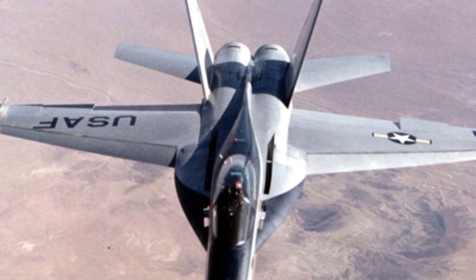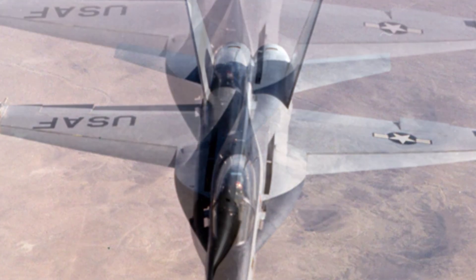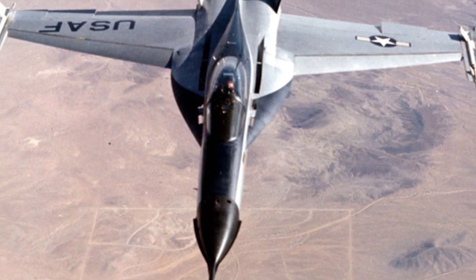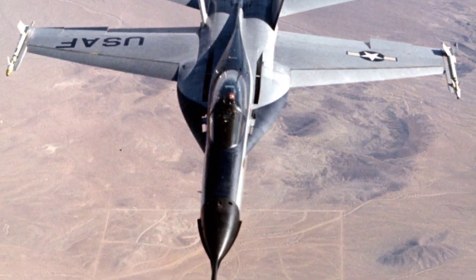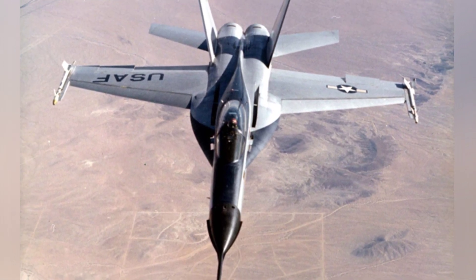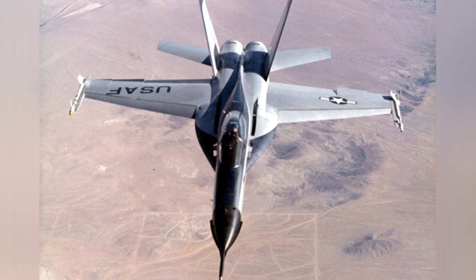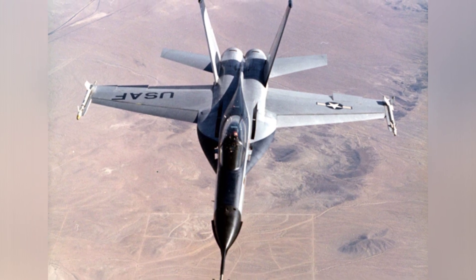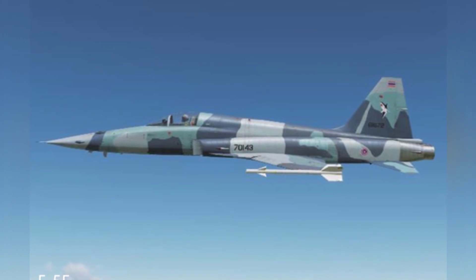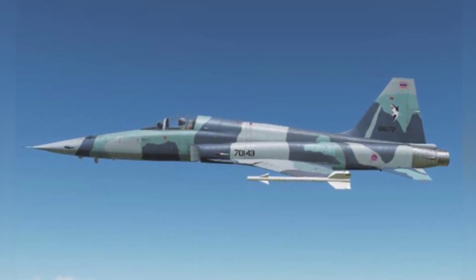A total of two prototypes of the YF-17 were produced, with 288 flights and a total flight time of 345 hours. All aspects of the tests met the design expectations. Although the YF-17 performed excellently in terms of performance, and could be considered on par with the competing YF-16 at the time, it was ultimately not selected for various reasons.